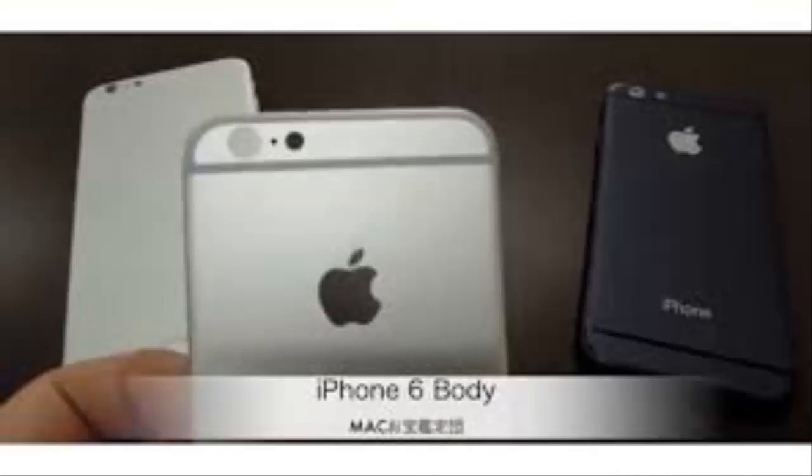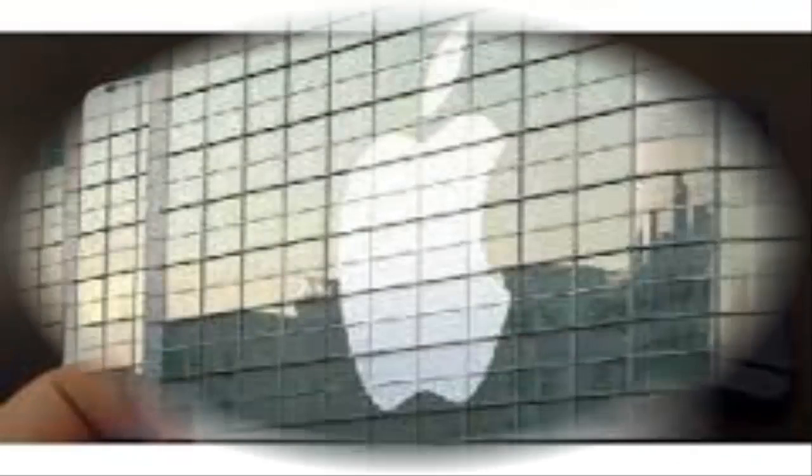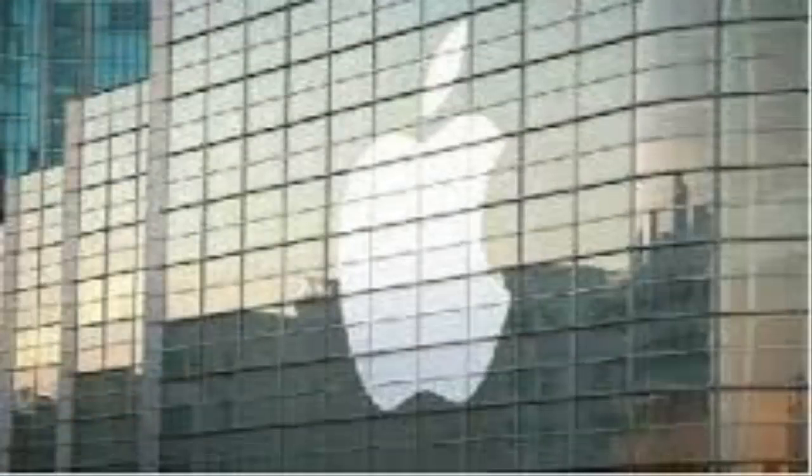G4 Games, in a report citing the Taiwanese publication, notes the image shows a number of Apple logos that will supposedly be fitted on the anticipated iPhone 6. The logos appear to be plain, with no signs of LEDs or other connectors linked to them. The report also suggested that the Apple logos seen in the leaked image were not meant for emitting any light.